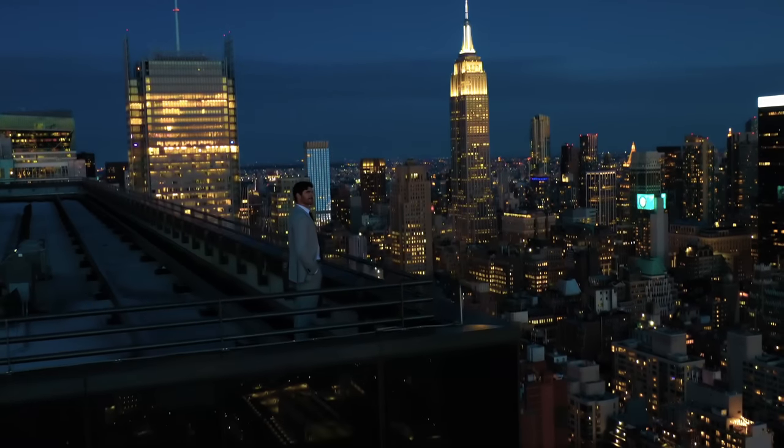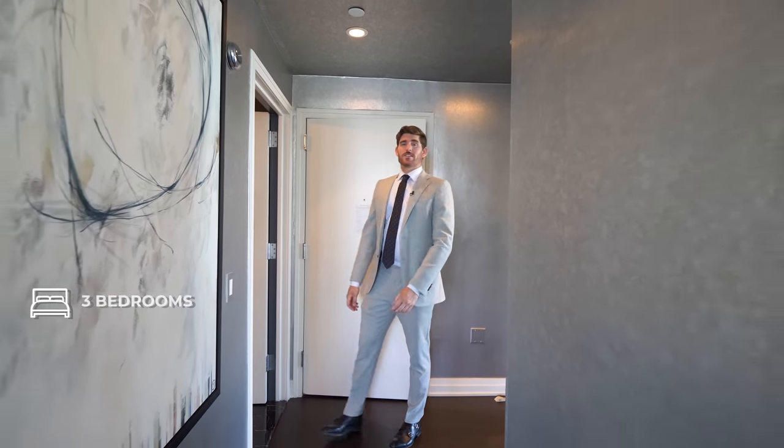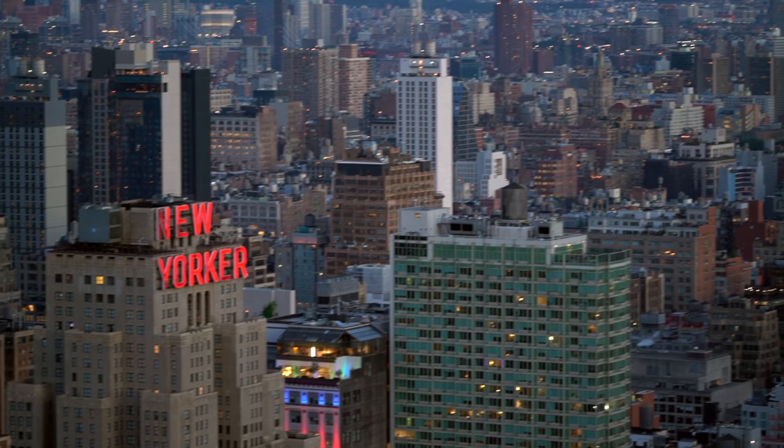A big thanks to MSI for sponsoring this video, but more on that later. Welcome to Penthouse 2C here at Manhattan View. This is a three bedroom, three bathroom — just over 2,000 square feet with some of the best views in the entire city.